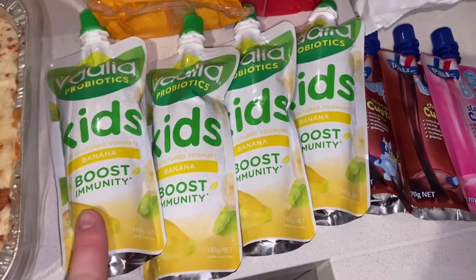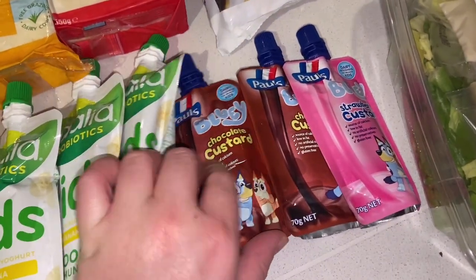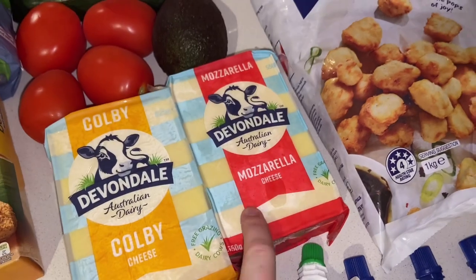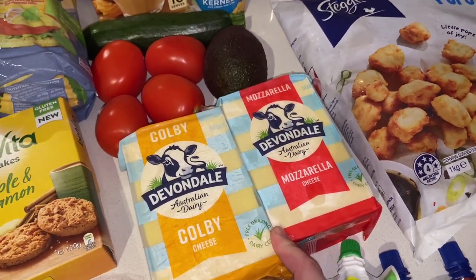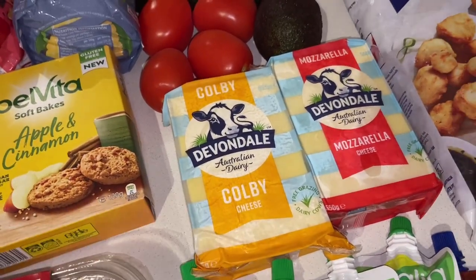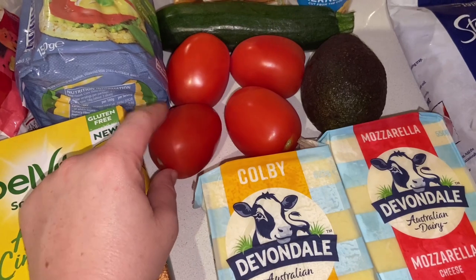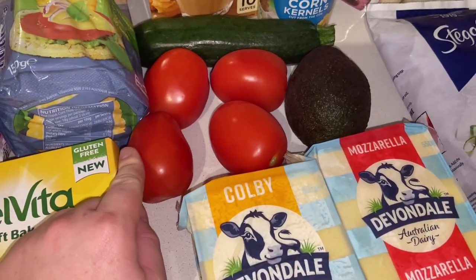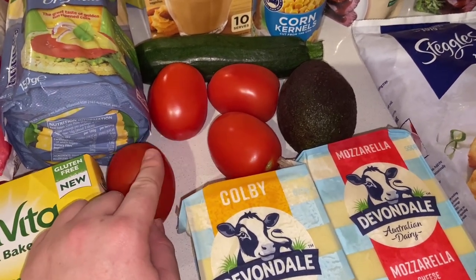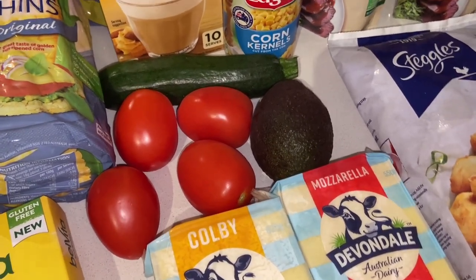I grabbed some yogurt pouches — four banana kids immunity boost ones for my toddler — and a few little custards for my younger one. I grabbed two blocks of cheese: Colby and mozzarella. I have a couple of bakes going into the freezer for meal prep, so I need cheese to grate over the top, plus everyday use for pasta during the week. I also grabbed some more tomatoes — I still have a leftover red onion from last week, so I'm going to make up the bruschetta topping again with balsamic vinegar. I had that for lunch three days straight last week and I'm obsessed.